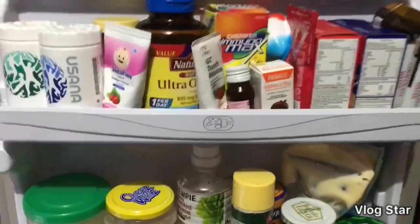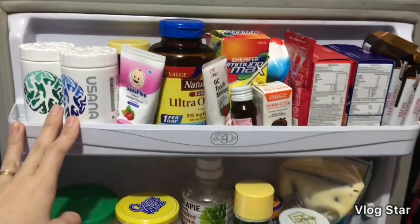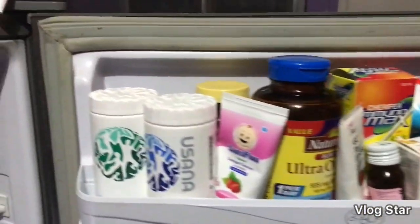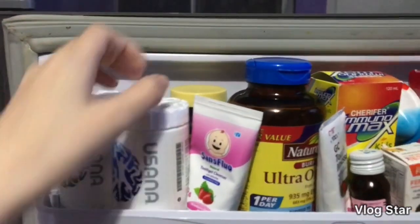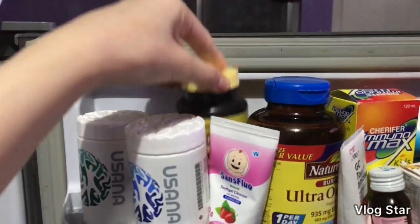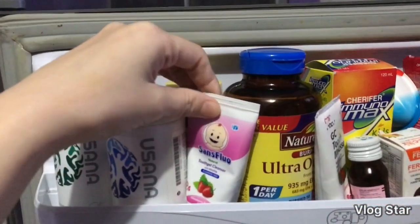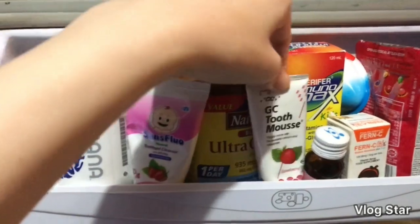Upper part ng ref namin is yung nilalagay ko dito mga vitamins and yung gamot ni baby. May Usana kami dito. Diyan po yung ni-store para hindi po siya ma-eatel sa labas. Vitamin C, Usana for daddy, vitamin C for daddy.